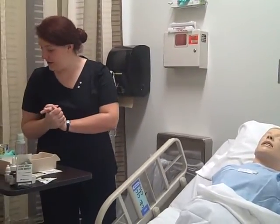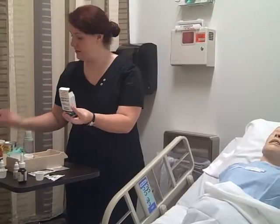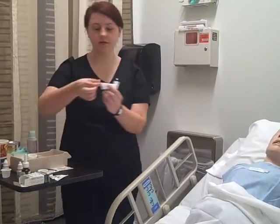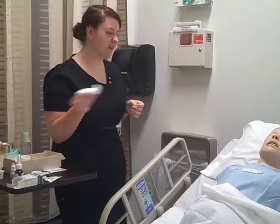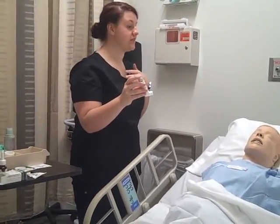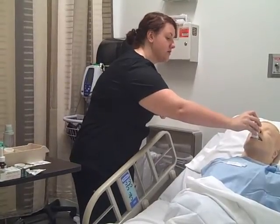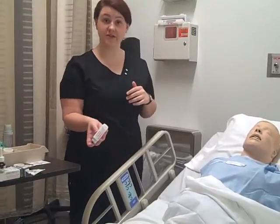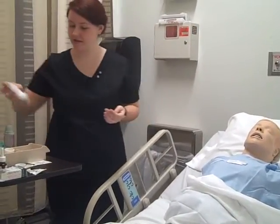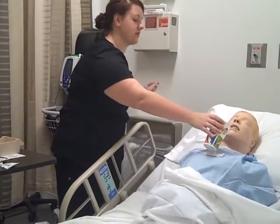Miss Amy, next we have your albuterol inhaler — two puffs, three times a day. Here is the canister. I'm going to put it in and shake it up five to six times. With this medication, I'm going to press it down and I need you to inhale deeply and slowly for three to five seconds, then hold your breath for ten seconds. Inhale. Good. Now hold your breath for ten seconds. Inhale again deeply and slowly, and now hold your breath. Thank you. Now here's some water — you can just rinse your mouth out.